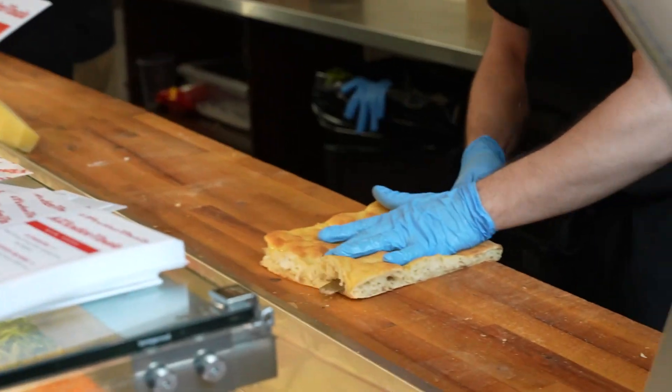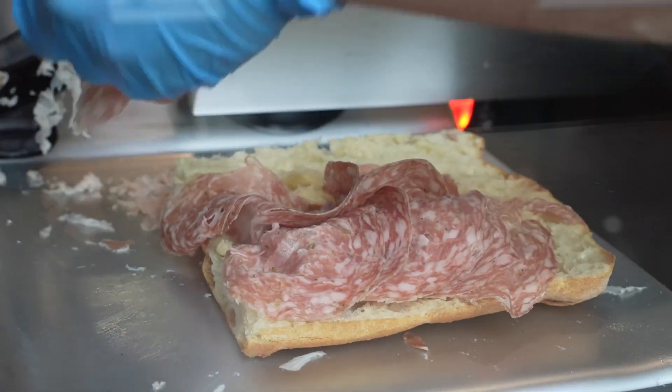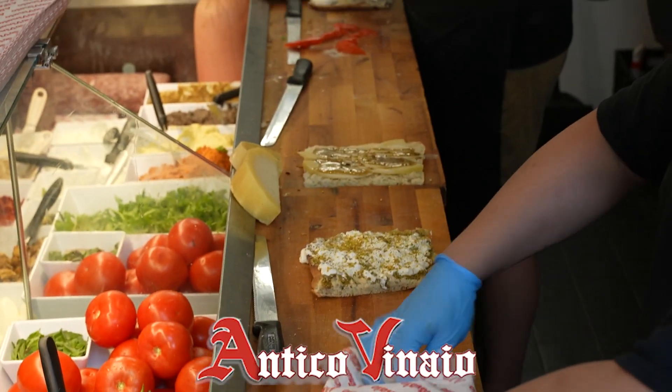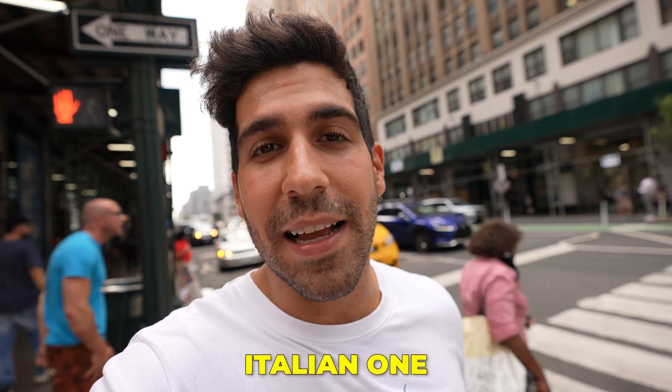Antico Vinaglio is one of the most delicious foods in Italy. It's made with focaccia — a white tall pizza without tomato sauce, a little bit crispy and soft in the middle, filled inside with Italian ingredients. Today we are going to see if Antico Vinaglio New York is as good as the Italian one.